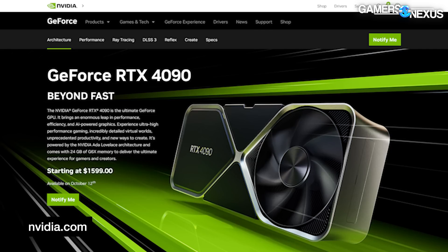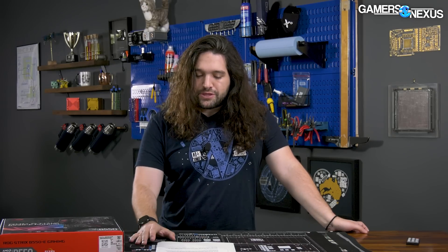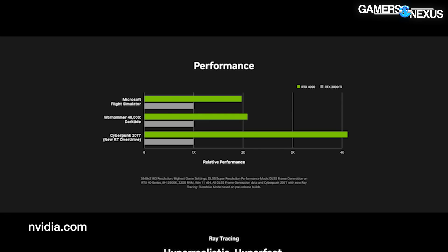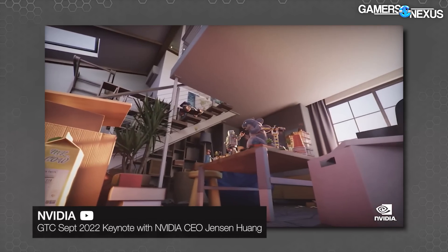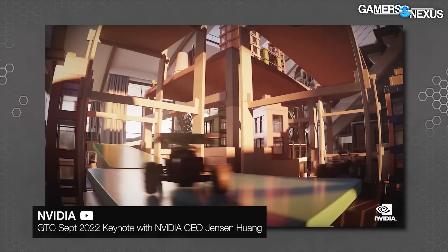Starting with the 4090: the RTX 4090 is priced at $1,600, and Nvidia says it launches on October 12th. It claims it will run two times faster in Microsoft Flight Sim than the RTX 3090 Ti — obviously a massive jump in performance. We'll need to wait until we can actually review it. They're also claiming three times faster in Portal RTX, which is a new Portal rehash rendered with RTX, and four times faster in Racer X, which is basically a tech demo that may or may not become a relevant game — more or less like the Star Wars tech demo they did previously.